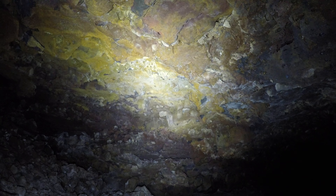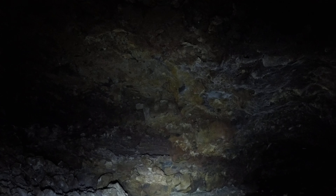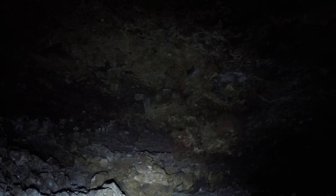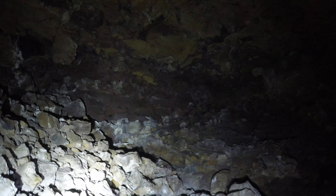All sorts of pretty yellows and browns, oranges — not super bright, but compared to a regular cave, just an ordinary lava tube, it's kind of colorful.